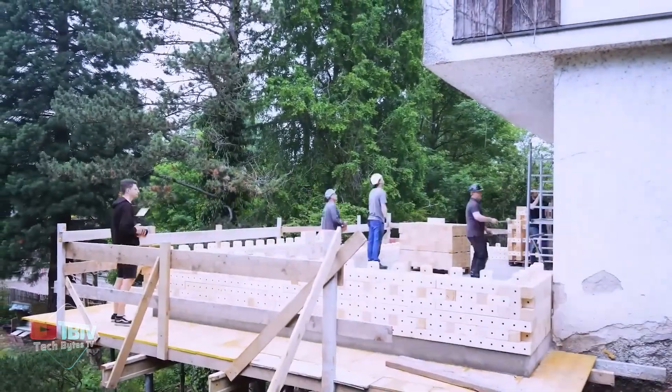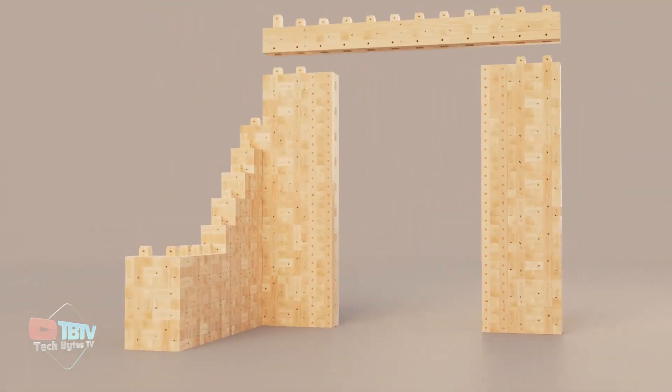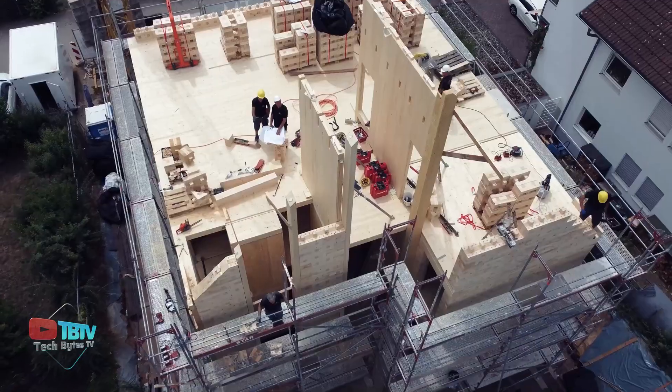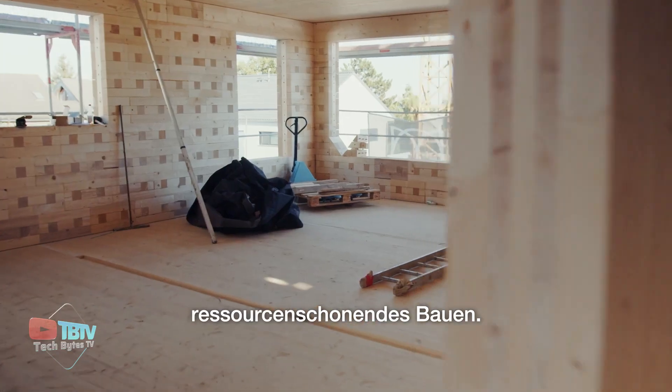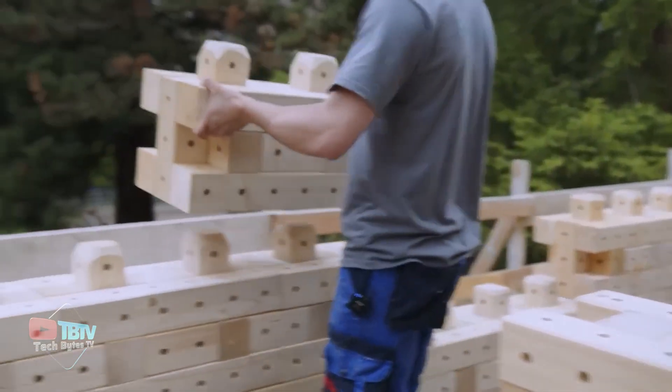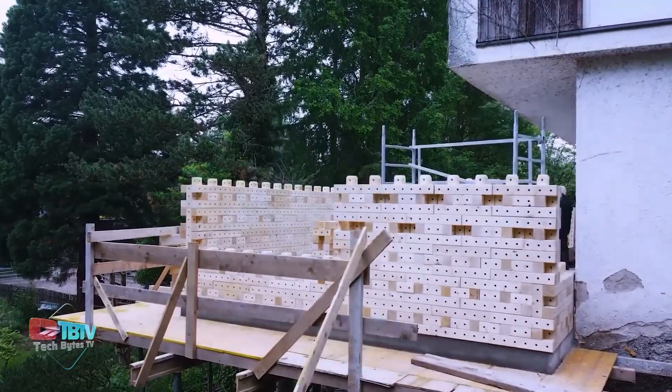Thanks to its patented system, Trick Brick completely eliminates man-made fasteners, which not only makes construction more efficient but also significantly reduces environmental impact. In addition, at the end of a building's life cycle, bricks can be disassembled and selectively reused, helping to close the material loop and minimize waste.